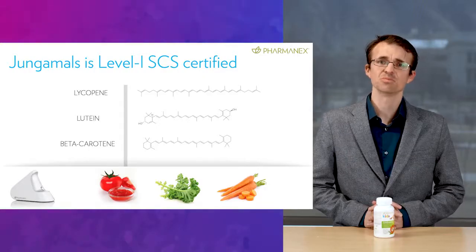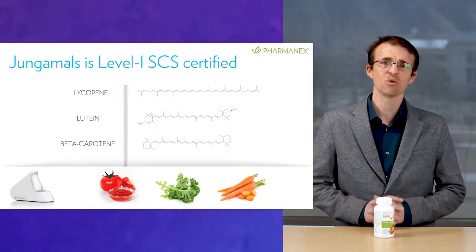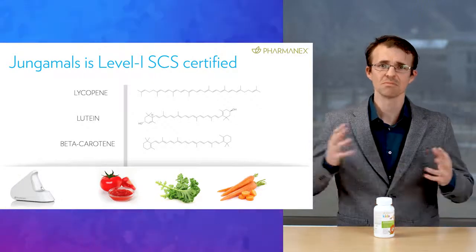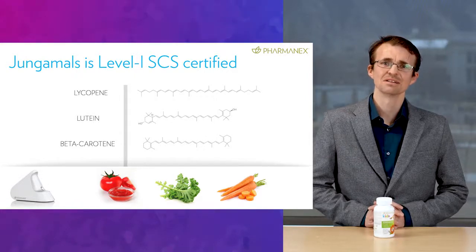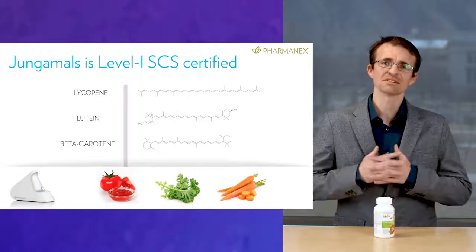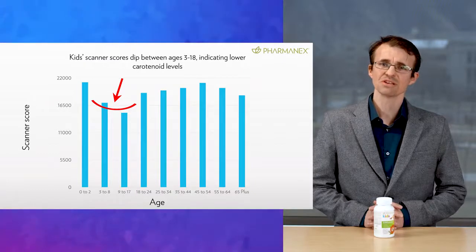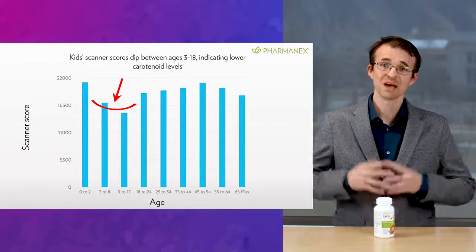The carotenoids in Jungimals include beta-carotene, lycopene, and lutein, and are provided in sufficient quantities to make this a level one SCS certified product. This means that we are confident your child's scanner score will increase by taking this product as directed. The patented PharmaNex Biophotonic Scanner is a cutting-edge testing tool that non-invasively measures carotenoid levels in your skin, providing an immediate indicator of your overall antioxidant status. Generally, our kids ages 3 to 17 have the lowest scanner scores of all other age groups, so two of the best ways to increase your child's scanner score is to have them eat more fruits and vegetables and to give them Jungimals.